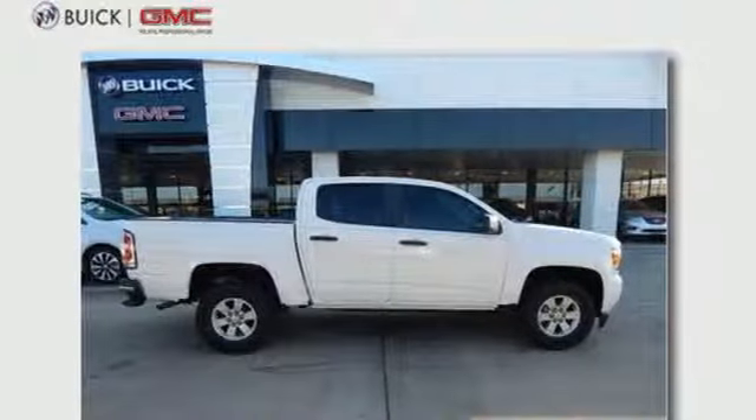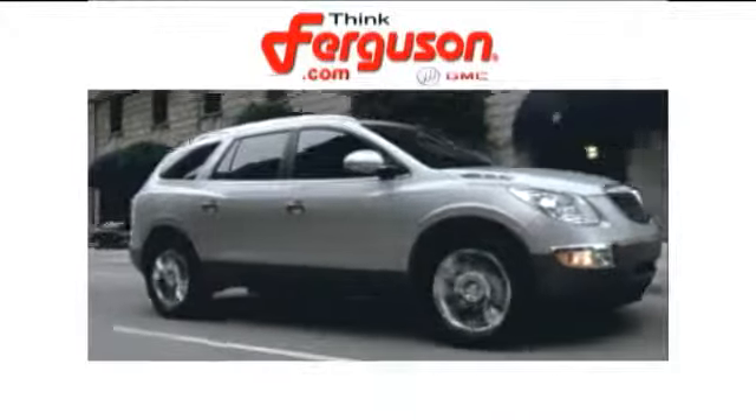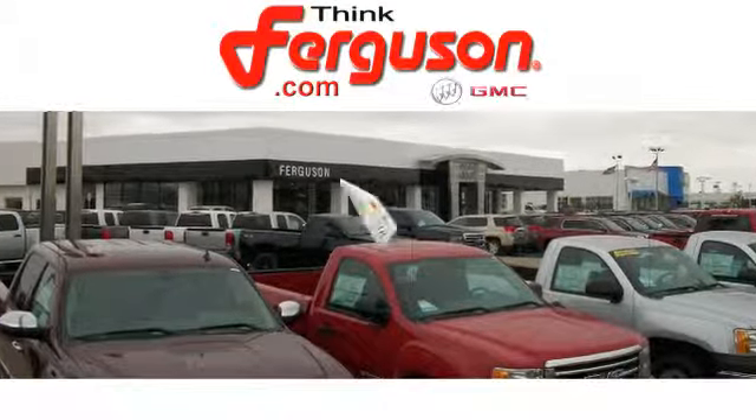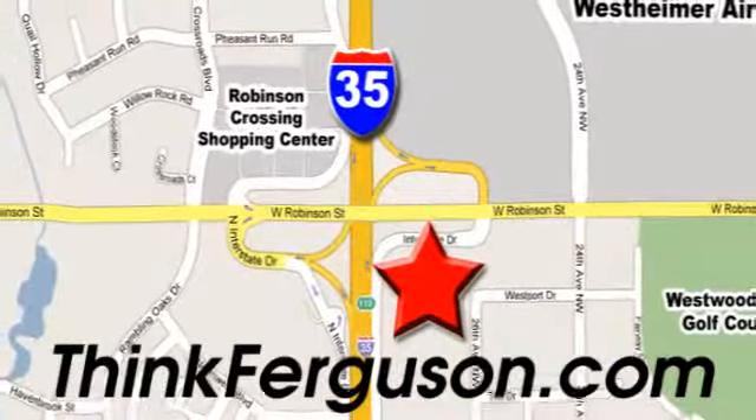Make a lasting impression as you drive up in this GMC Canyon. The deals won't get any better than they are every day at Ferguson Buick GMC. The customer service is great too. We are conveniently located off I-35 and West Robinson Street in Norman, Oklahoma.